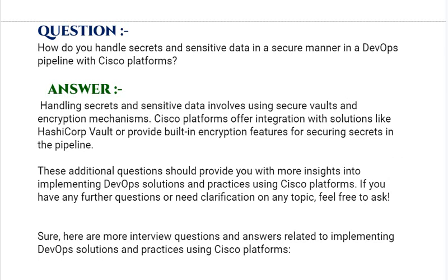Our next interview question is: How do you handle secrets and sensitive data in a secure manner in a DevOps pipeline with Cisco platforms? Your answer should be: handling secrets and sensitive data involves using secure vaults and encryption mechanisms. Cisco platforms offer integration with solutions like HashiCorp Vault, or provide built-in encryption features for securing secrets in the pipeline.